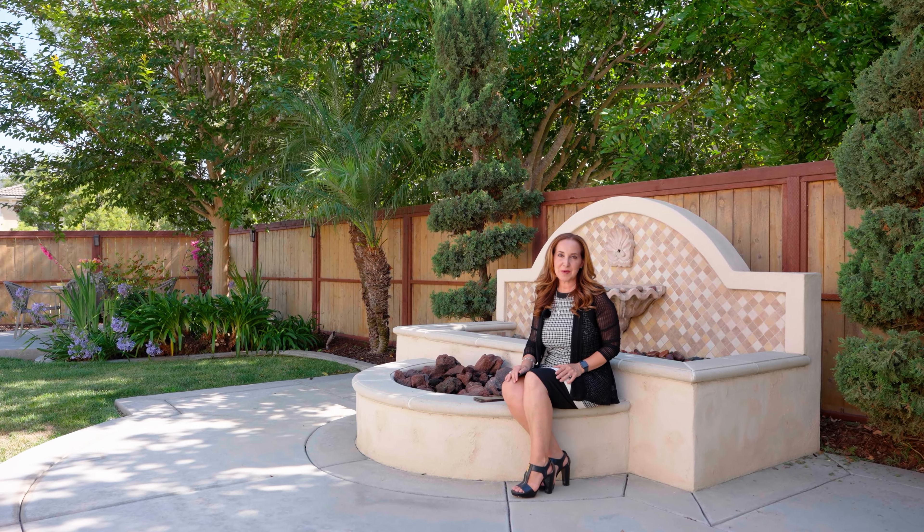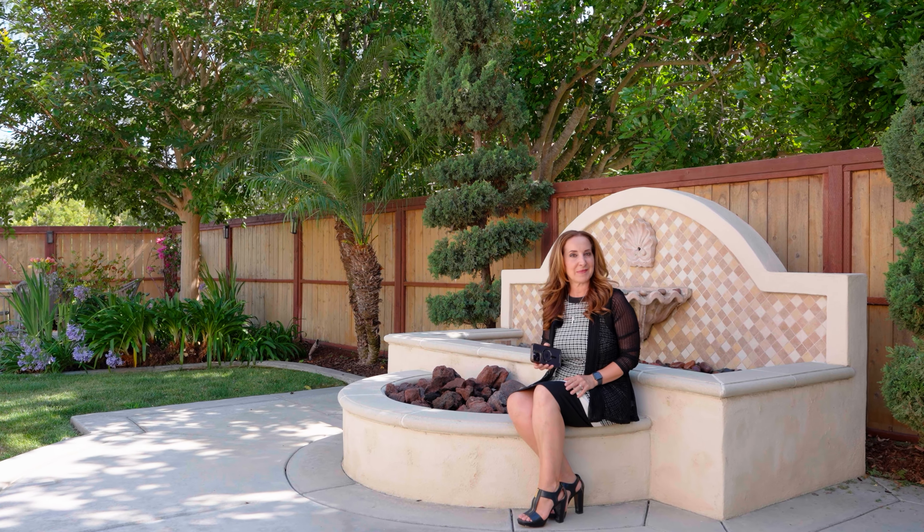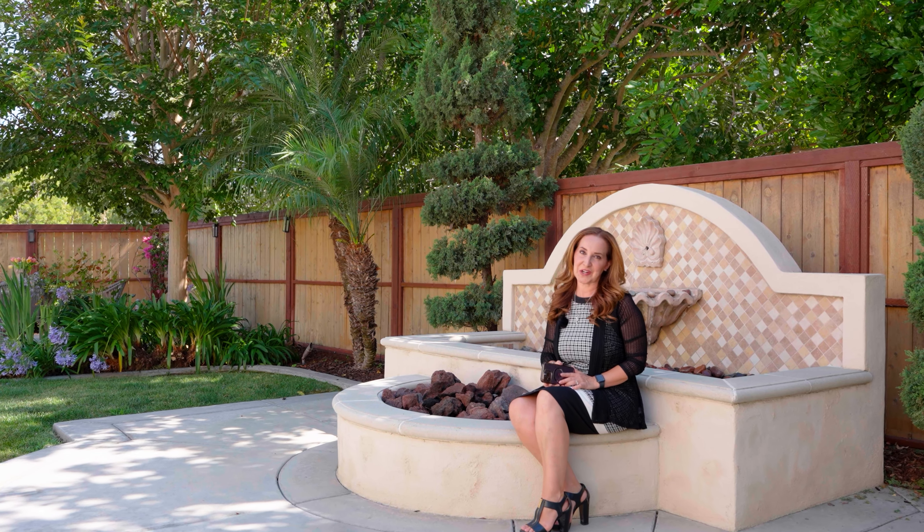I hope you enjoyed the tour, but if you would like to come and see it in person, my phone is always with me, so give me a call. My name is Simona and I look forward to talking to you soon.